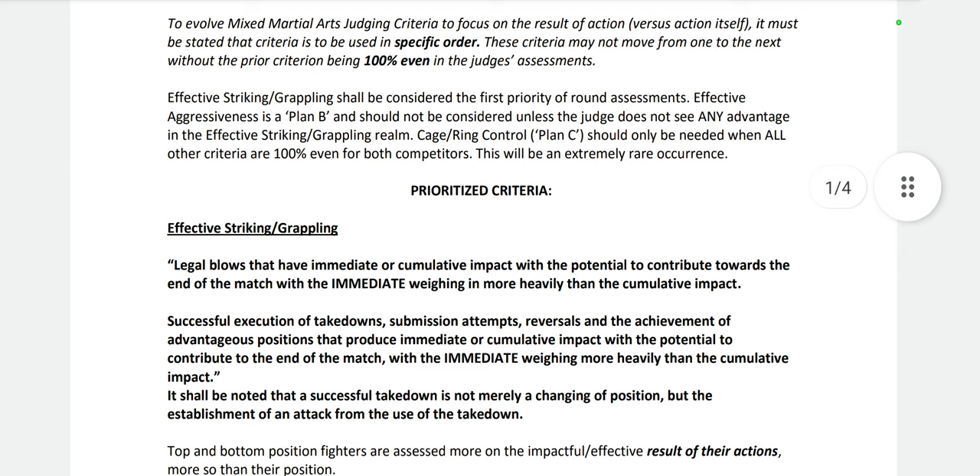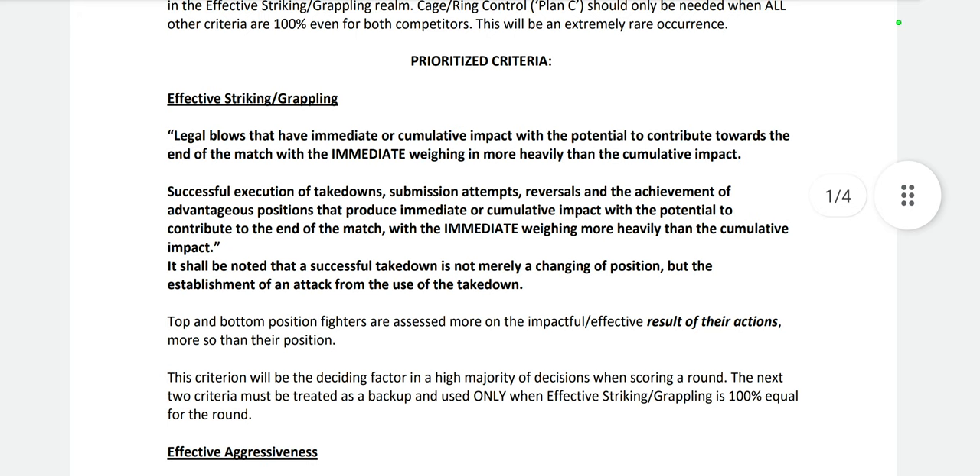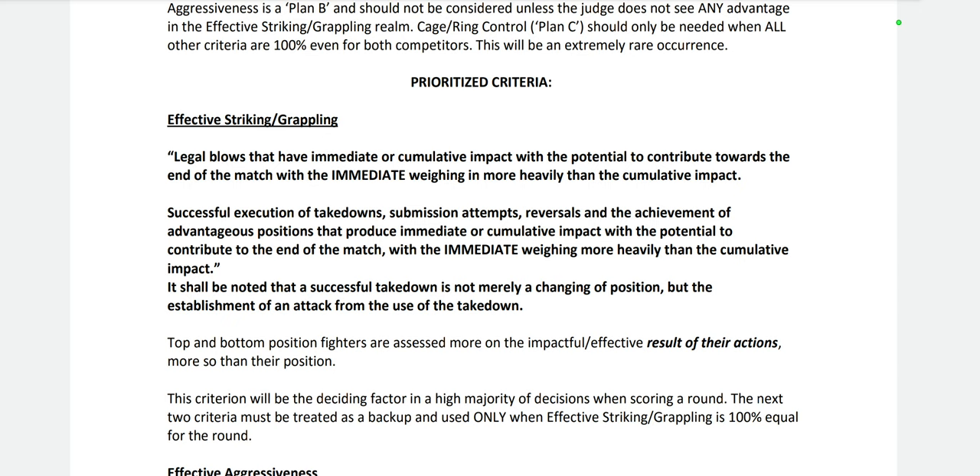The prioritized criteria has three tiers listed in order of priority. The first one — effective striking and grappling — is the primary scoring criteria. You will literally just use this criteria rather than two and three unless nothing happens. You'll pick a winner of the round based off this. The winner gets 10 points, the loser gets nine or less.